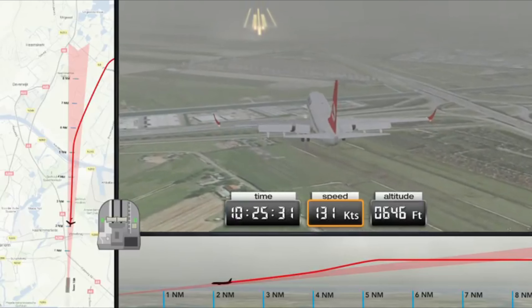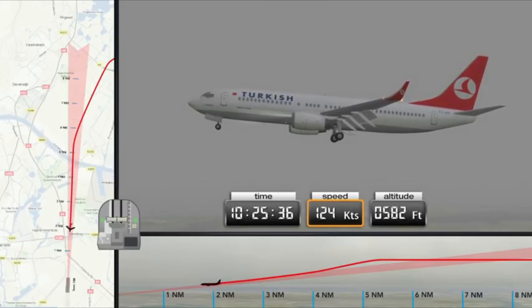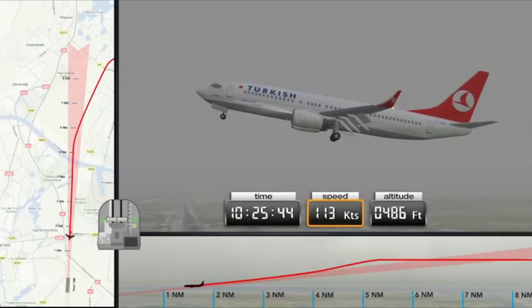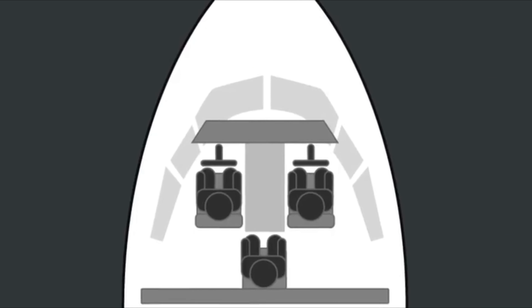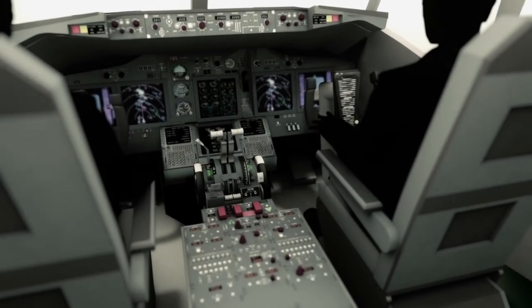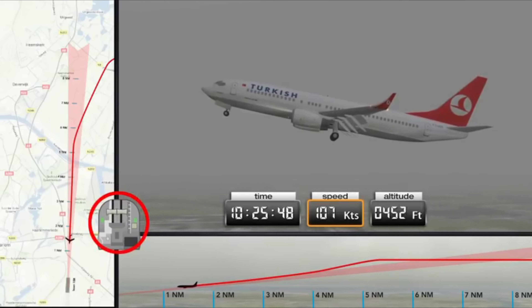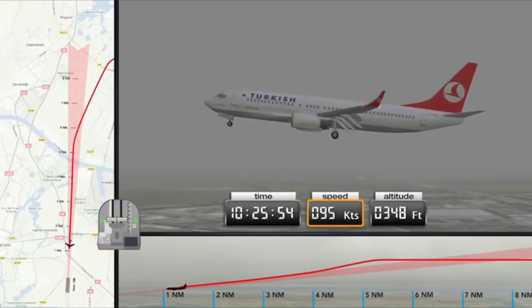The autopilot maintains the aircraft on the glide slope. In order to generate sufficient lift, the nose rises to well above the normal level. The pilots are unaware of this. Once the speed reduces to 109 knots, the stick shaker is activated — a warning that the aircraft is travelling too slowly and is at risk of losing all lift very quickly. The pilots respond to this, but inadequately. The aircraft crashes.